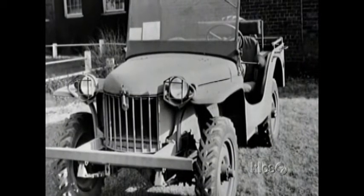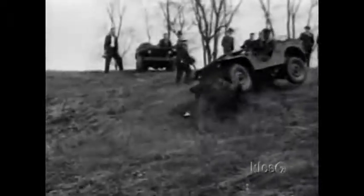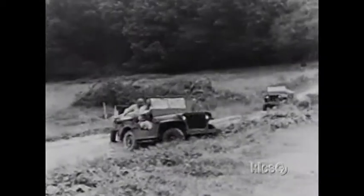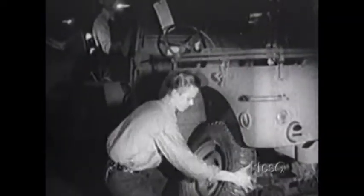While the army liked the Bantam, they had doubts about the company's ability to mass-produce it. Ford and Willys Overland had also entered vehicles in the competition. These were companies with more capacity and better government connections than Bantam. Both Ford and Willys were awarded the contracts to build what would become known as the Jeep. The Bantam didn't lose out completely — it was asked to build trailers for the new buggy. Over 125 Jeeps a day started coming off the assembly lines at a cost of $739 each.